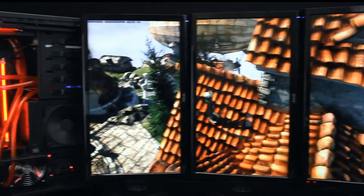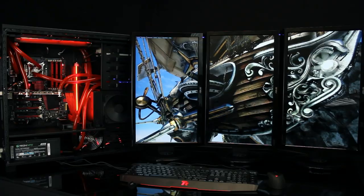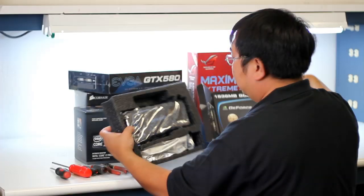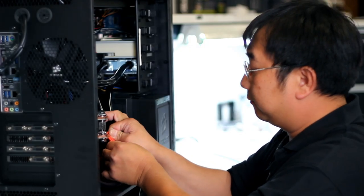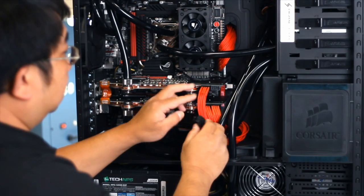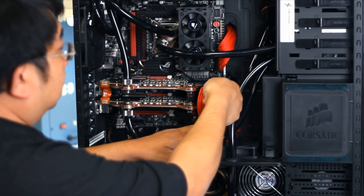All we do and care about at Digital Storm is building and supporting the best gaming computers on the planet, so that our customers can have the most immersive experience possible. You can see it in how we only use top quality components in our systems, and the expert wiring and design that goes into each hand-assembled computer.